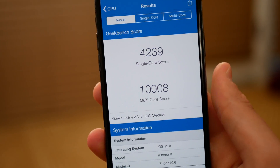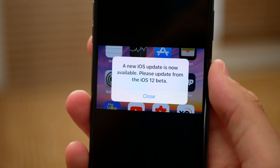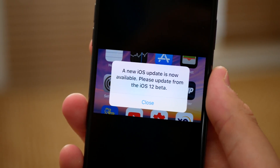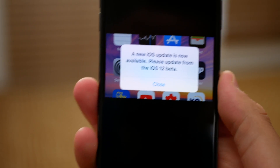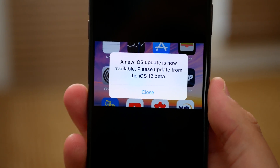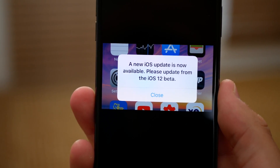One bug fix in this release is that very annoying pop-up message that would tell you to upgrade from the iOS 12 beta to whatever software version your phone thought was out — even though there was no software update available. That was happening to everyone on iOS 12 beta 11. So that has been fixed now; whenever you unlock your phone you will not see that very annoying message. It was kind of becoming a meme on Twitter — it was being posted so much.